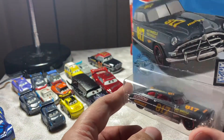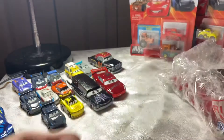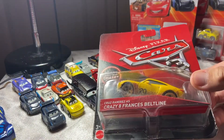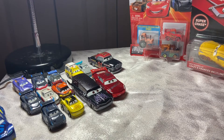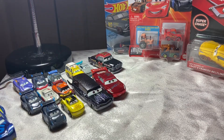Moving further into the box we have this — that is a Hot Wheels car. I was not expecting a Hot Wheels car, so this is a bonus. Oh, it's the Hudson Hornet — cool! I actually did not find this version of it in stores, I found the purple one, so this is really cool. Thank you Astro Smokey. And this one I'm not gonna open either — Super Chase Cruz Ramirez as Crazy Eight Francis Beltline. That is awesome.